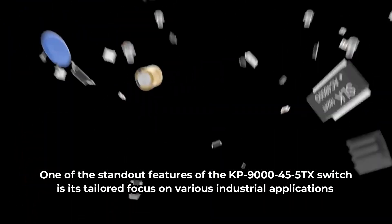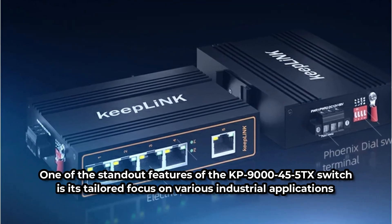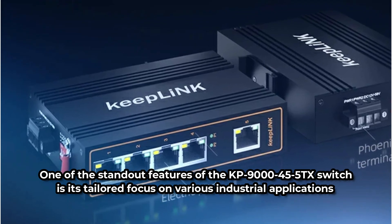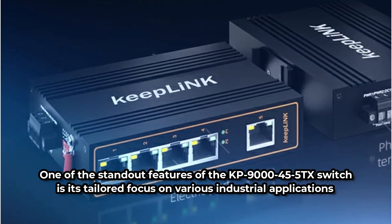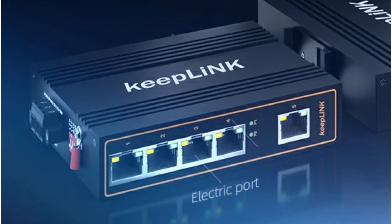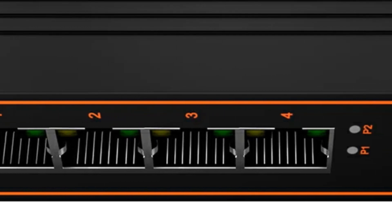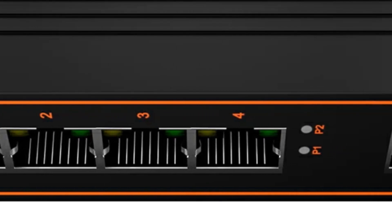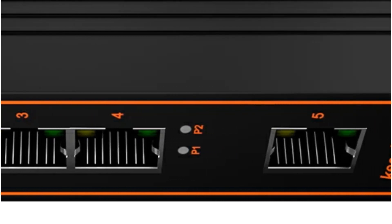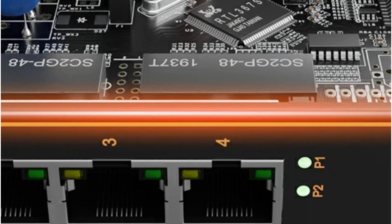One of the standout features of the KP9000-455TX is its tailored focus on various industrial applications. In the maritime industry, compliance with DNV, GL, LR, ABS, and NK standards ensures seamless integration into maritime setups where reliability is paramount. With a wide operating temperature range spanning from -30 to 75 degrees Celsius, this switch thrives in environments where others falter, remaining steadfast whether in scorching heat or freezing cold.